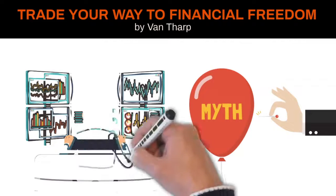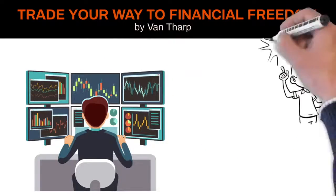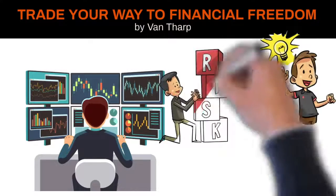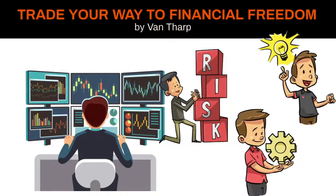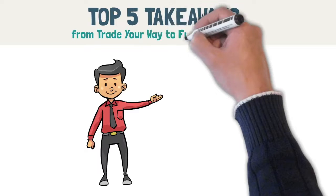Van Tharp argues that a trading system is only 10% entry. He argues that a great trading system is a function of designing a strategy that fits you personally, good risk management, tons of setups, and a good exit strategy in place. This video covers my top 5 takeaways from Van Tharp's book, Trade Your Way to Financial Freedom.